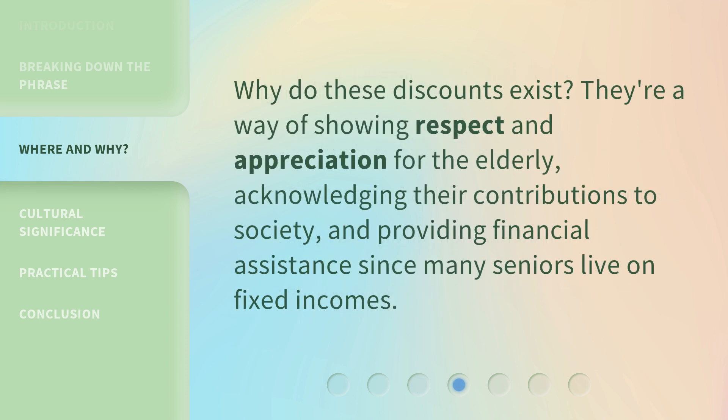Why do these discounts exist? They're a way of showing respect and appreciation for the elderly, acknowledging their contributions to society, and providing financial assistance since many seniors live on fixed incomes.